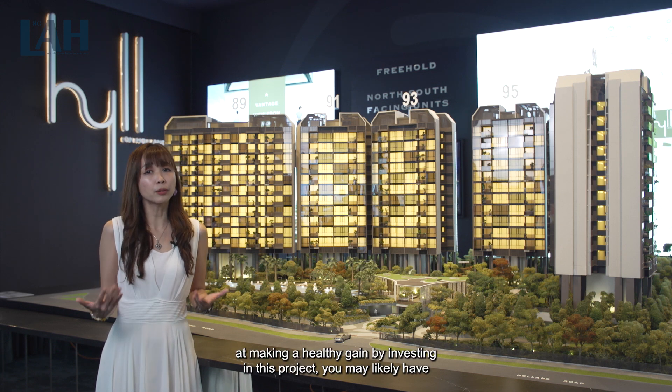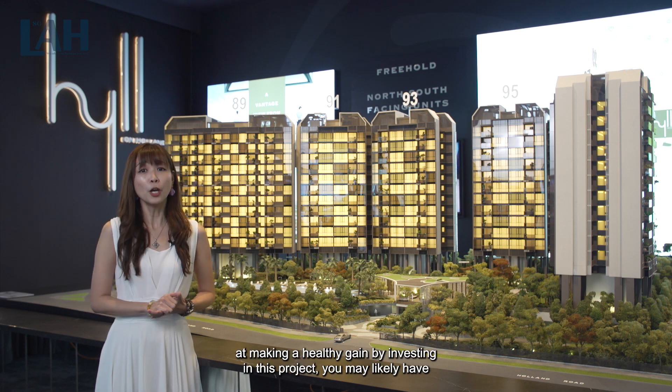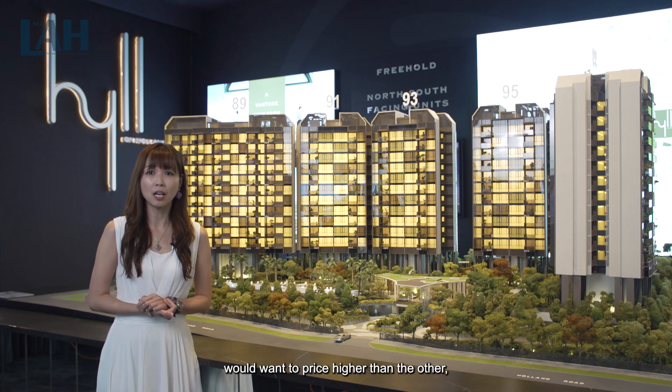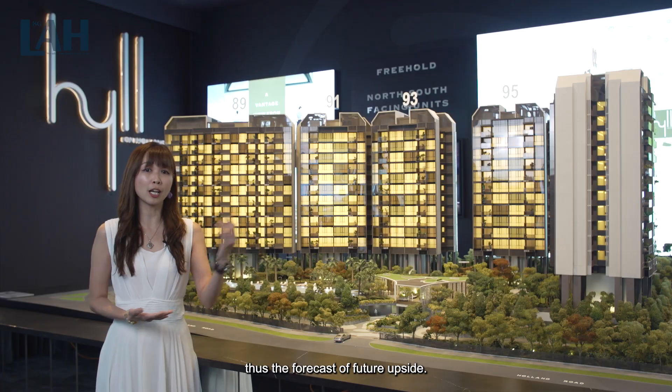Which means, if you are looking at making a healthy gain by investing in this project, you may likely have higher odds of meeting your objective, as each seller will want to price higher than the other. Thus, the forecast of future upside.